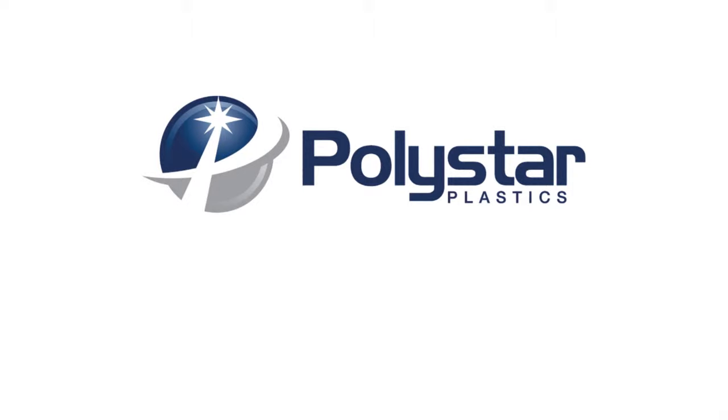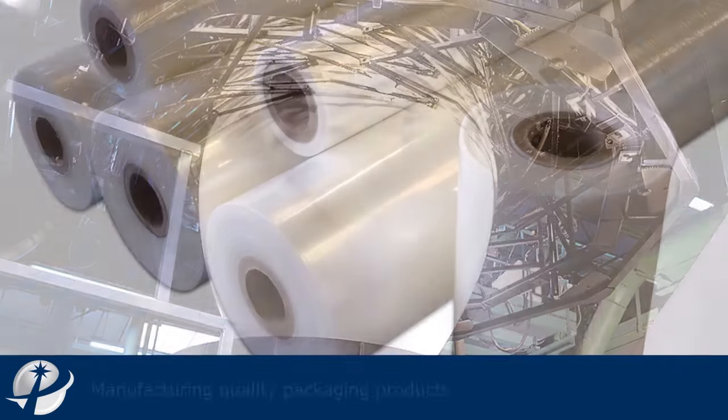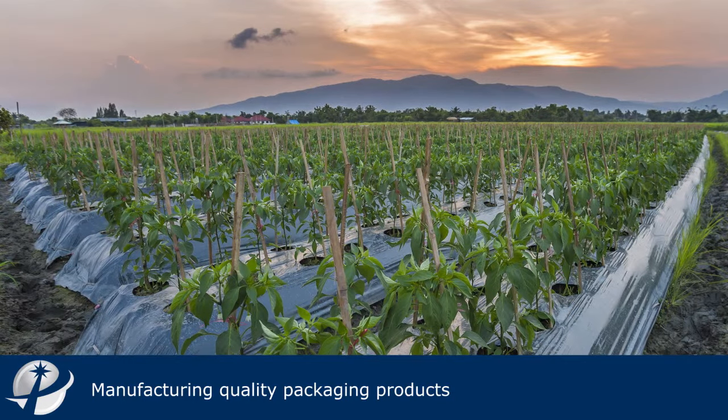Welcome to PolyStyle Plastics, the polythene packaging specialist. Independently owned and family-run for over 20 years, we manufacture a wide range of quality packaging products from polythene bags, film and food-grade liners right through to heavy-duty building materials and technical agricultural films.